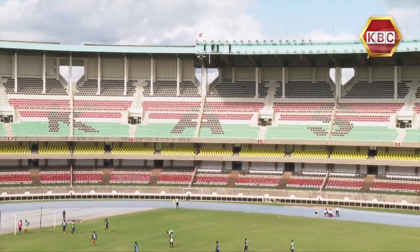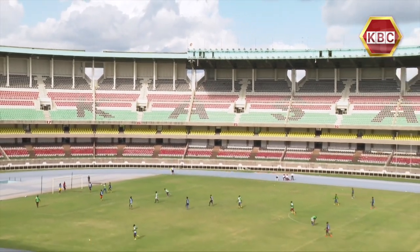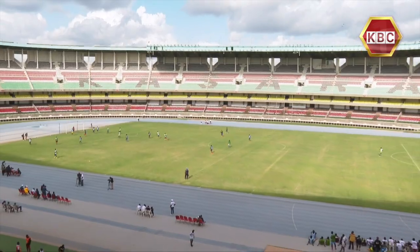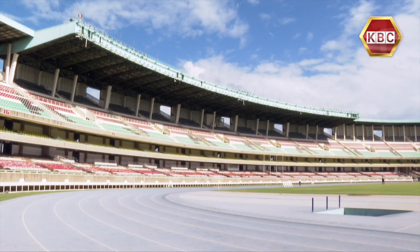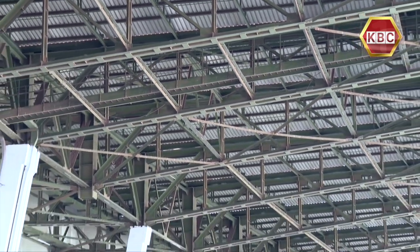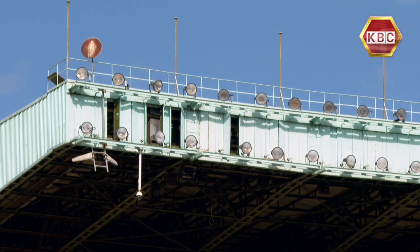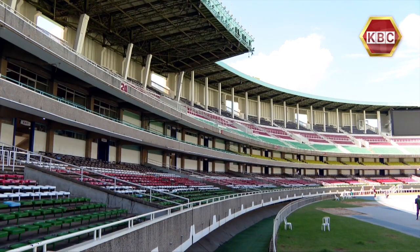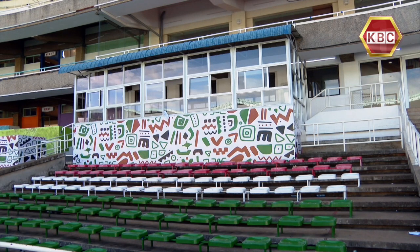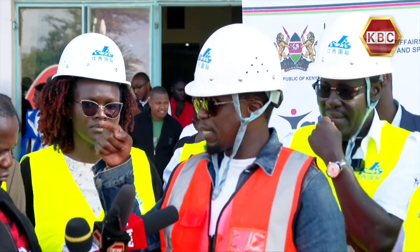The Kasarani Stadium will undergo extensive renovations as Kenya prepares to host the Africa Cup of Nations in 2027. Specific areas that will get a first lift include extending the canopy width to 32 meters, introducing 2,000 lighting capacity, three lifts, a new venue operations center, two new media tribunes, and main camera platforms for live feeds, among others. This area is now a construction site.